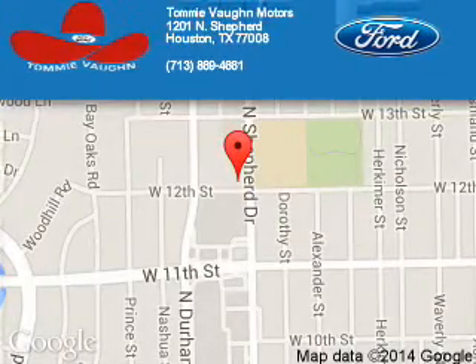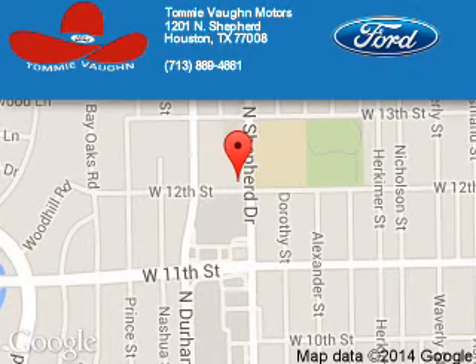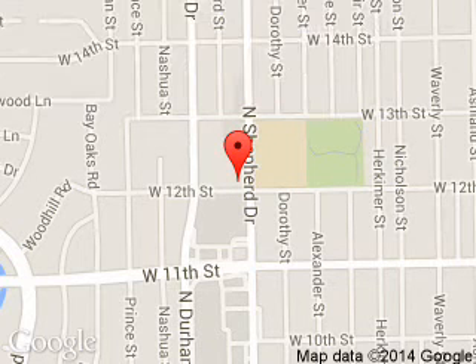Tommy Vaughn Motors is dedicated to doing everything possible to ensure that the experience you have selecting your next vehicle is a pleasant one. We are located at 1145 North Shepherd, Houston, Texas 77008.